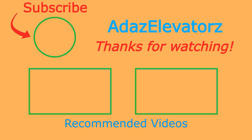Thanks for watching, I hope you enjoyed. If you haven't already done so, be sure to subscribe to Adda's Elevators by clicking here. To see more content, click here, or here.